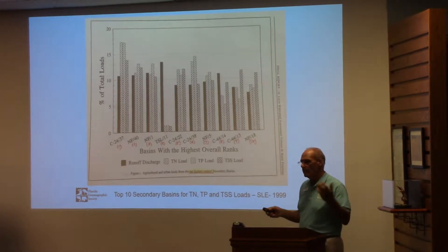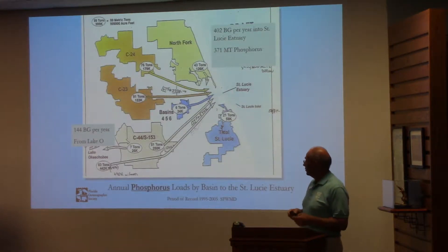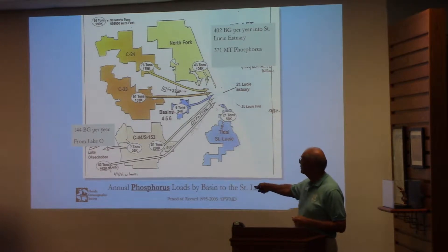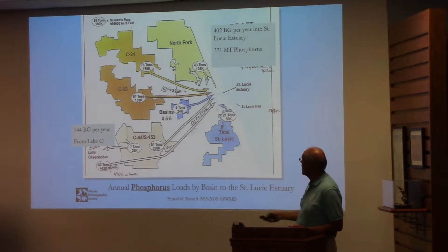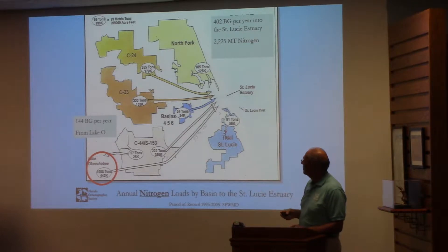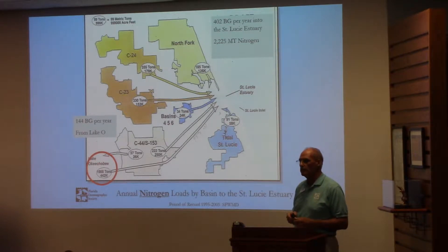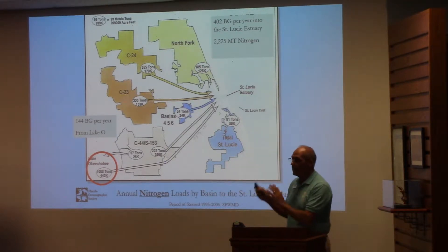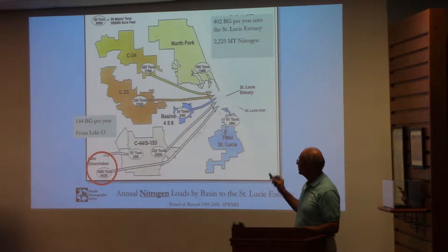There's where the top ten are, and I said, why can't we just go work on those? There's a top ten right there identified years ago. The district has also done other work to identify averages over the period of record 1995 to 2005, showing each sub-basin's loading in metric tons for both phosphorus and nitrogen. The lake, which I circled — over a thousand metric tons of nitrogen coming in — is the largest inflow of nitrogen to the S-80.